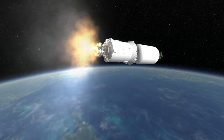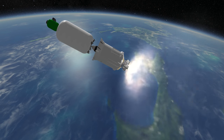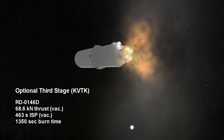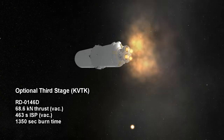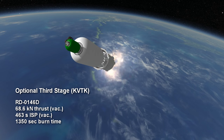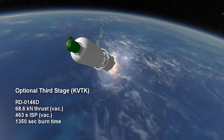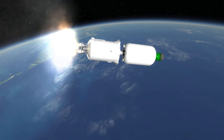However, Angara A5 has an optional third stage — a hydrogen and oxygen burning RD-0146D on a stage known as KVTK. With an impressive 463-second vacuum ISP, it has a thrust of 68.6 kN and burns for up to 22 minutes and 30 seconds. The third stage is obviously meant for high-orbit or escape payloads.